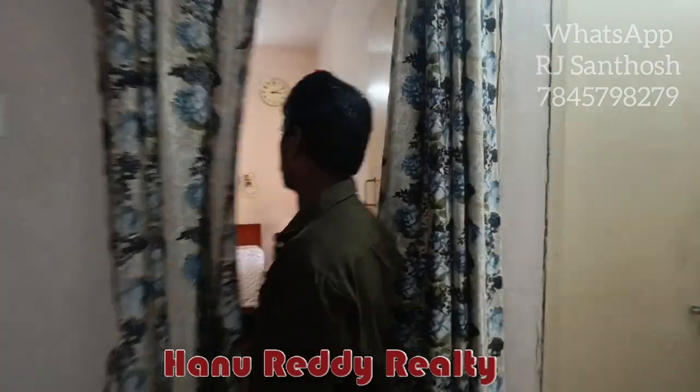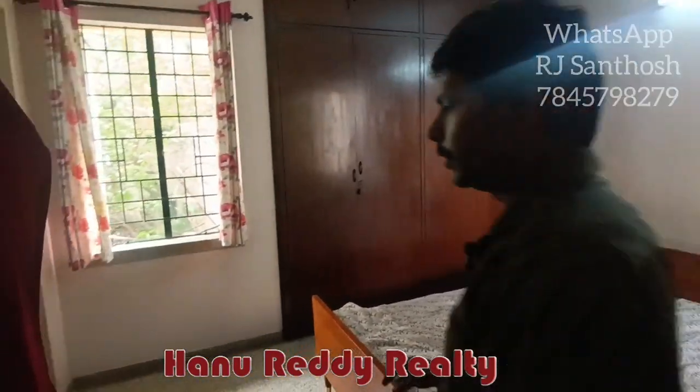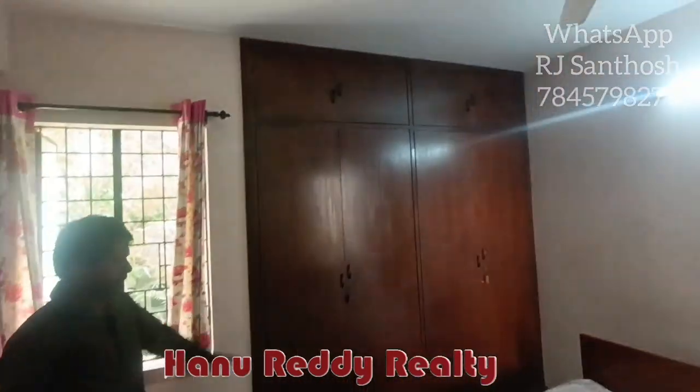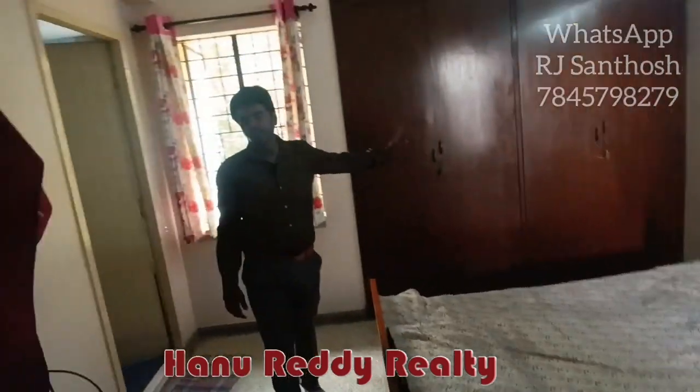This is a bedroom — a very spacious bedroom. This is a 25-year-old building. This is the carpet area. This is a semi-furnished bedroom with wardrobe, loft, and covered storage.